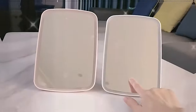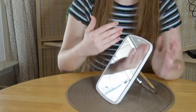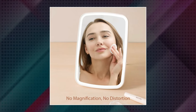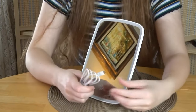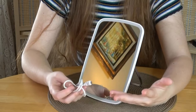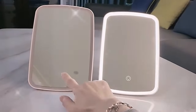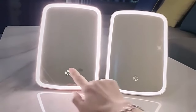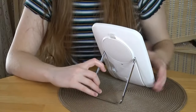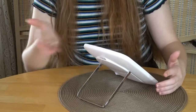Nezo Makeup Mirror: This smart gadget provides bright and clear reflection, allowing you to clearly view your face's fine detail. The tech gadget can be used for makeup, skin care, shaving, and more.